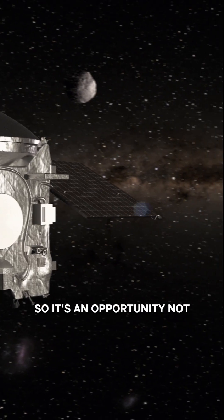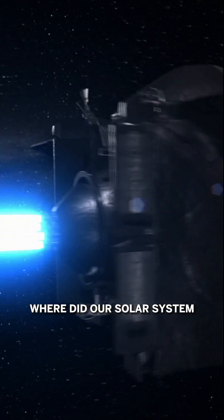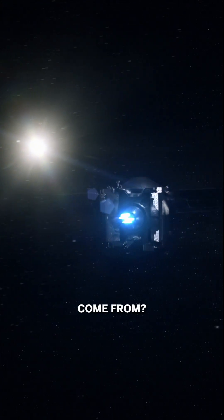So it's an opportunity not just now but for years to come for us to learn where did our solar system come from? Where did our planet come from? And maybe even where did life come from?